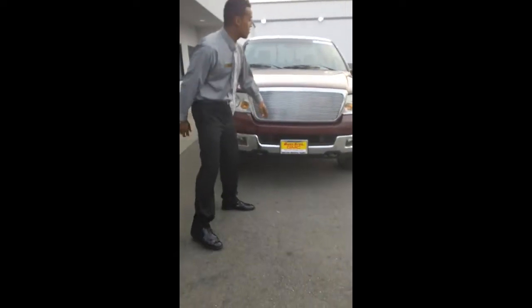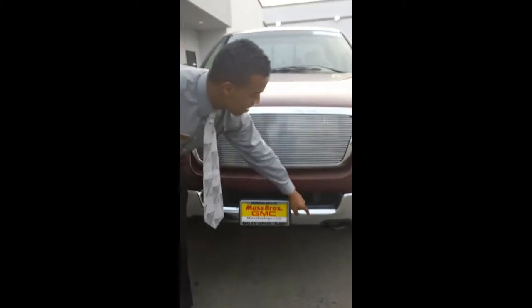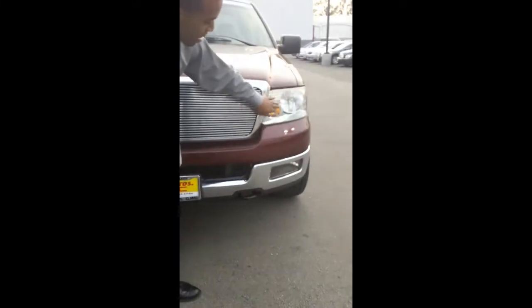I'm going to go ahead and check out the front grille. You'll notice that it's custom. You have an appropriate bumper with tow hitch, large headlamps and fog lights.